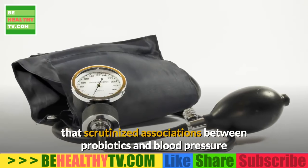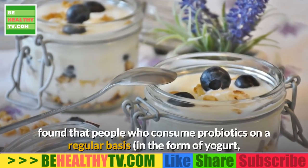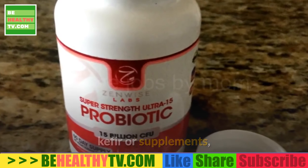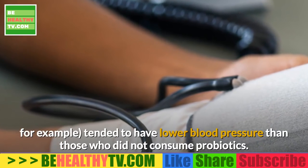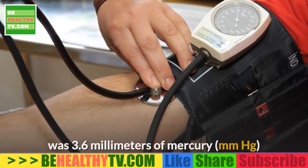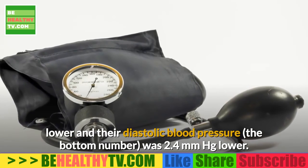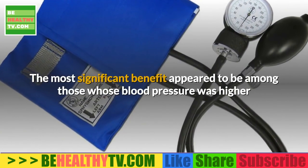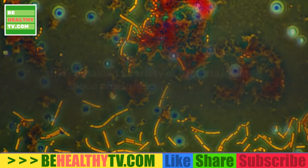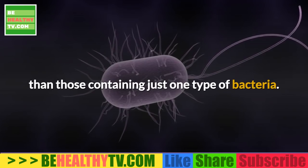Additional activators include molecular hydrogen and CBD oil. Other recent findings suggest regularly consuming probiotics can help relieve hypertension. One previous analysis of nine studies scrutinizing associations between probiotics and blood pressure found that people who consume probiotics regularly — in the form of yogurt, kefir, or supplements — tended to have lower blood pressure. On average, their systolic blood pressure was 3.6 mmHg lower and their diastolic blood pressure was 2.4 mmHg lower.